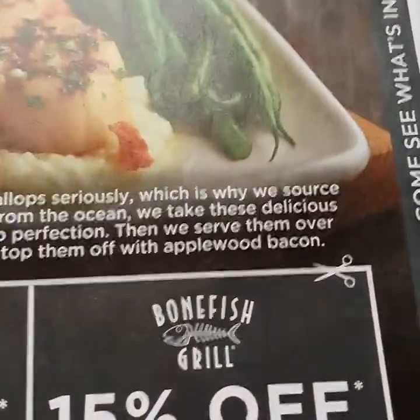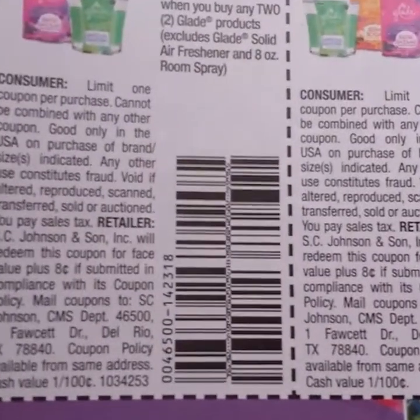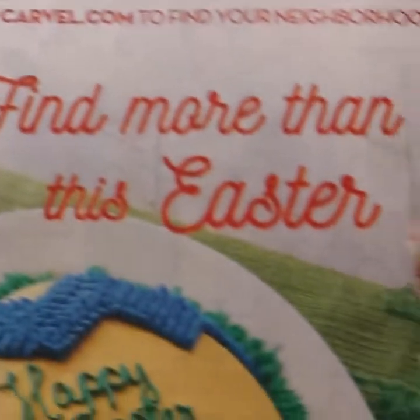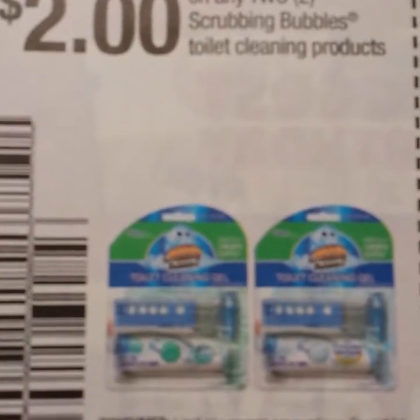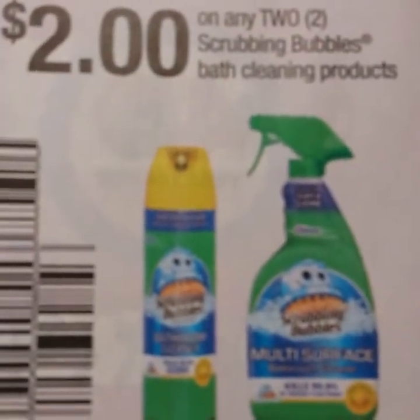Some restaurants, some Glade — a dollar off of two, two dollars off of three, and then buy three and get one up to a dollar off. Sorry guys, that's not focusing. Some Carvel coupons. Some Alka-Seltzer, three dollars on two. Some Scrubbing Bubbles — two dollars off two toilet and two dollars on two of the bath cleaning products.